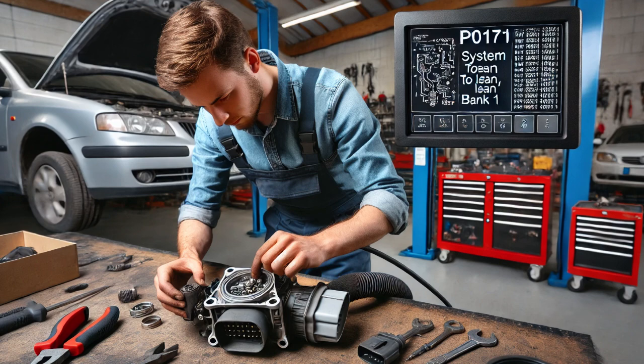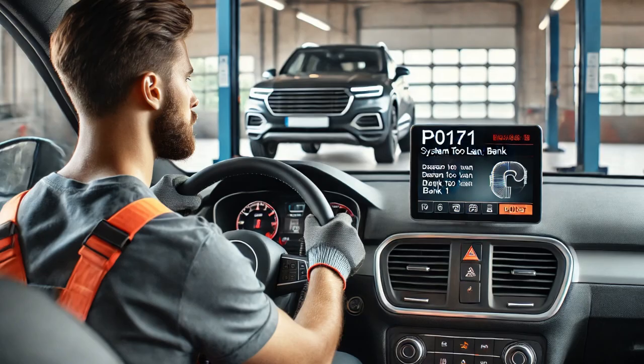Next, I inspected the wiring harness and connector for the MAF sensor, but didn't find any obvious faults. This is important because a damaged wire or loose connector could cause intermittent sensor readings.